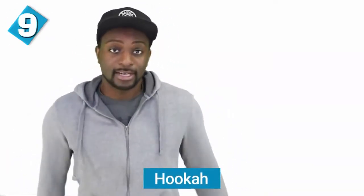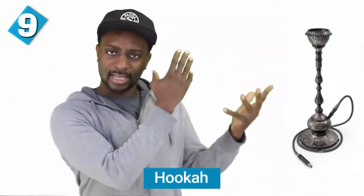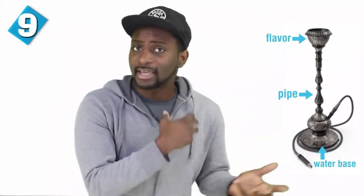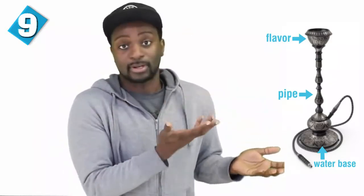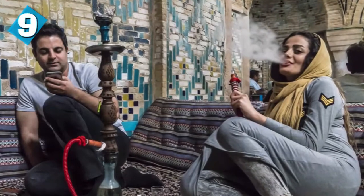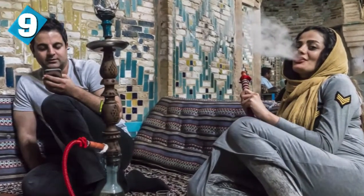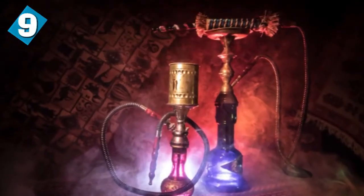At number nine, there is hookah. The Persians also invented hookah — a pipe used for smoking and vaporizing. There are all sorts of flavors that you can smoke, and different types of hookah with their own unique features. The water is used for vaporizing, the pipes are used for smoking, and the base is used for flavoring. Hookah has been used for hundreds of years and was later developed further and used in other regions of the world.